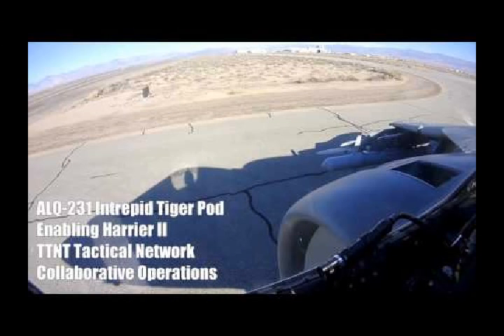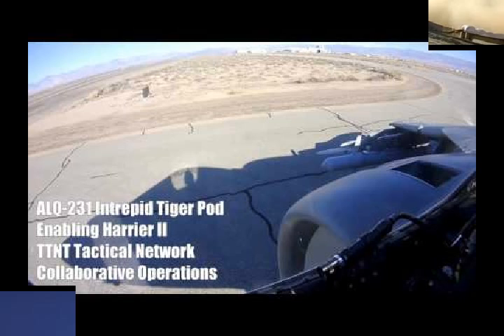Multiple XQ-222s are currently under construction at Kratos' plant in Sacramento, and test flying is slated to begin in late 2018.